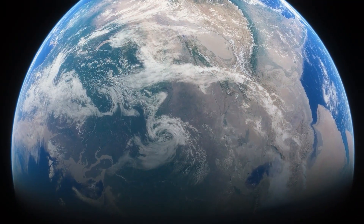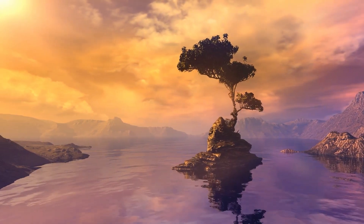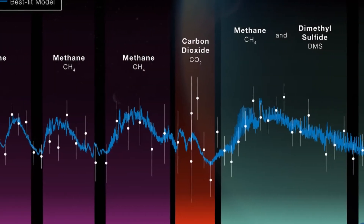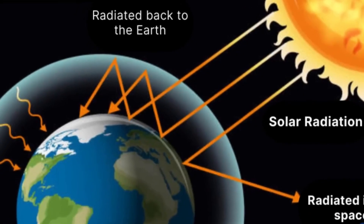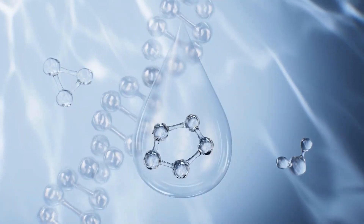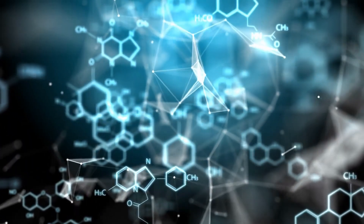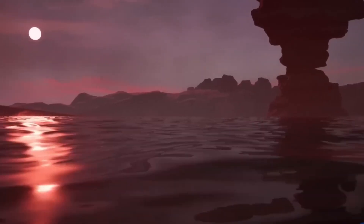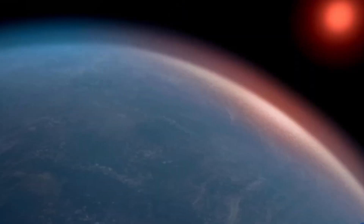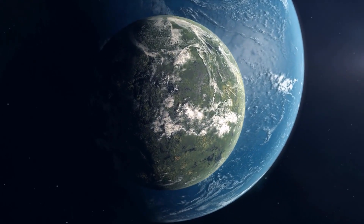Such radiation can be challenging for potential life forms. However, K2-18b's substantial atmosphere might shield it from these harsh conditions. Additionally, the planet's ability to retain water vapor is critical, as it suggests the potential for stable liquid water reservoirs, providing a stable environment where life could thrive. Furthermore, the presence of detected greenhouse gases in its atmosphere is vital, as they could contribute to a greenhouse effect, helping to sustain a habitable climate.